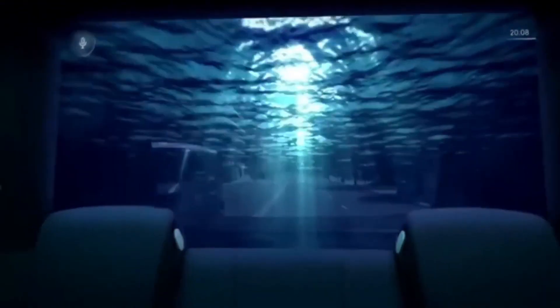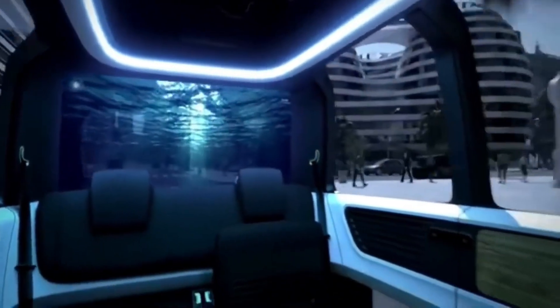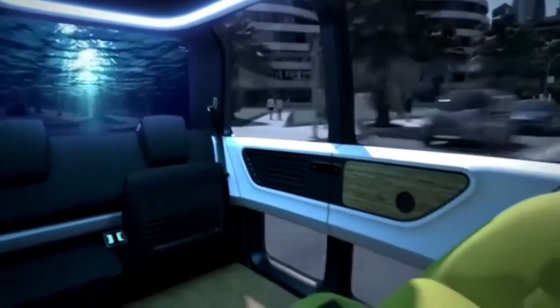When it was first introduced, the Cedric was said to be Volkswagen's first-ever Level 5 autonomous car, which basically means it can drive itself completely without a human driver.